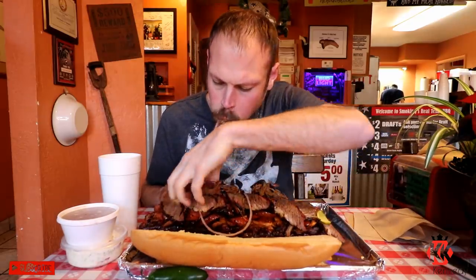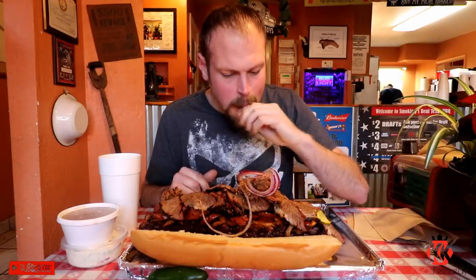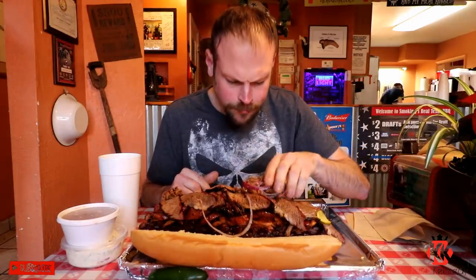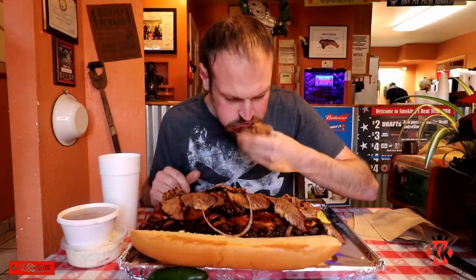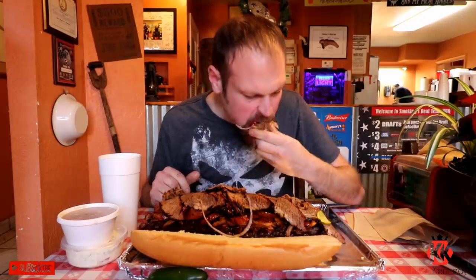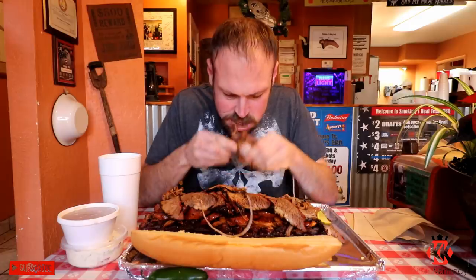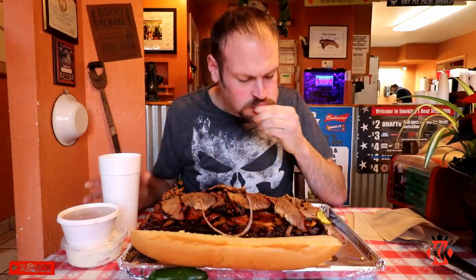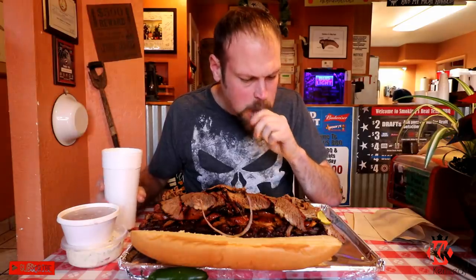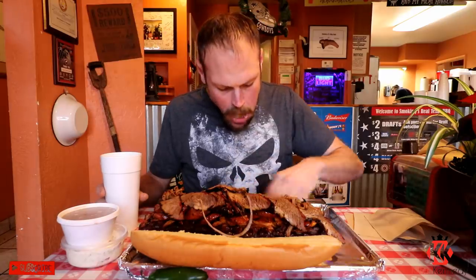What's up guys, welcome to another video. We were in Gulfport, Florida. I was traveling around back in December with Joel Henson, and we stopped in at Smokin' J's to try out their BBQ challenge. This challenge was huge: one pound of brisket, one pound of pulled pork, one pound of chicken, one pound of smoked sausage, and a full rack of baby back ribs, pickles, onions, and a jalapeño on a Texas side roll, also with one pound of sides.